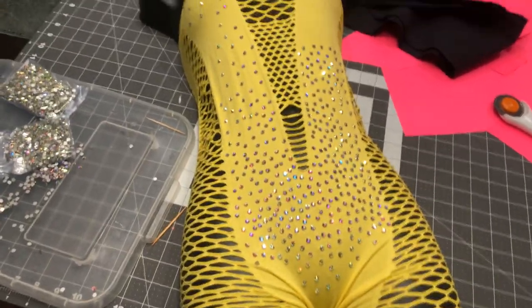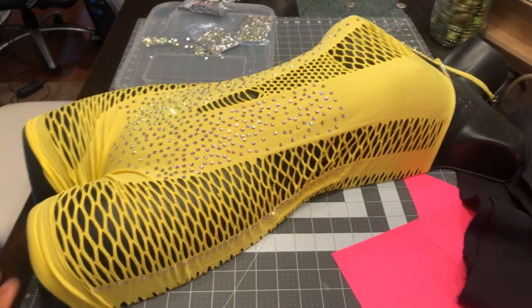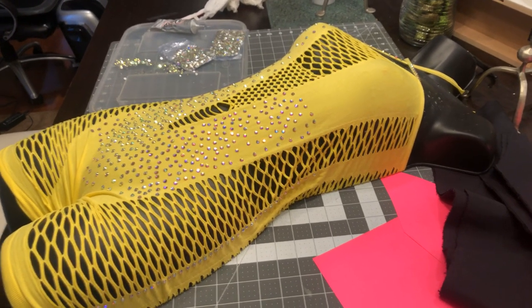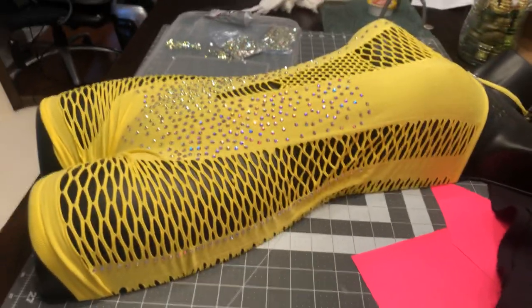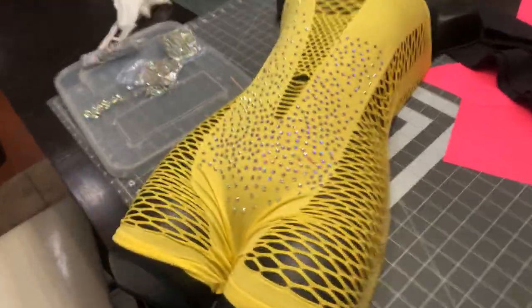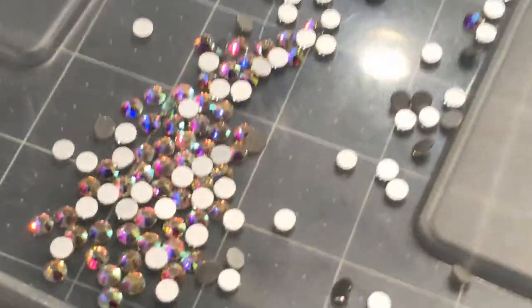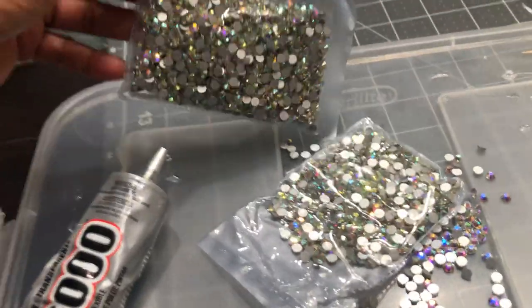Today's video is about vendors and how much of a profit it is to have great vendors. This right here is like a one-piece — it's a short one-piece. I did a few alterations on it and now I've made it into shorts. I also have crystals, which I have a great deal on, and that is another vendor that I sell. These are great quality crystals — they're flat back, they're 20ss, and I can provide any size and any color. This bag alone is a 10-gross pack.